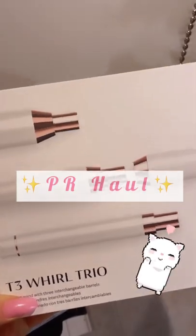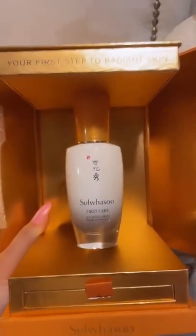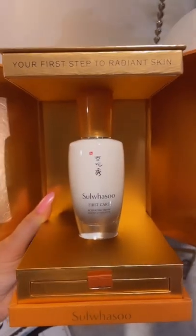Hopping on to share my PR haul for the week. I got these Marad supplements and this Sua Su serum, which is so phenomenal — it makes all of your other serums applied after it 10 times more effective. So it's absolutely amazing.